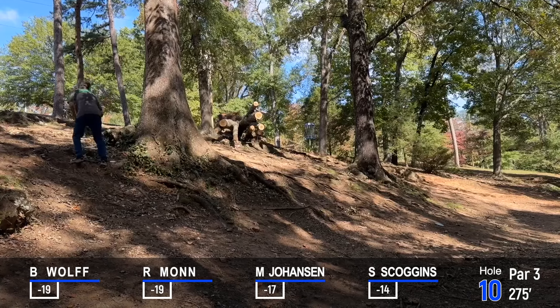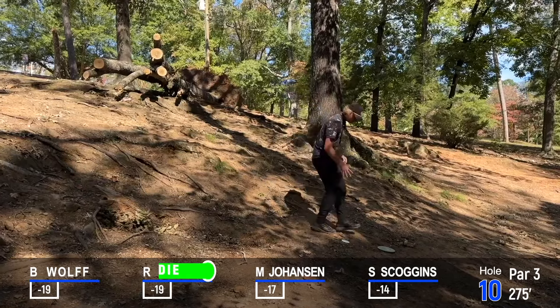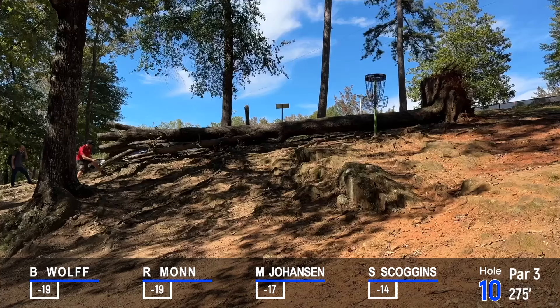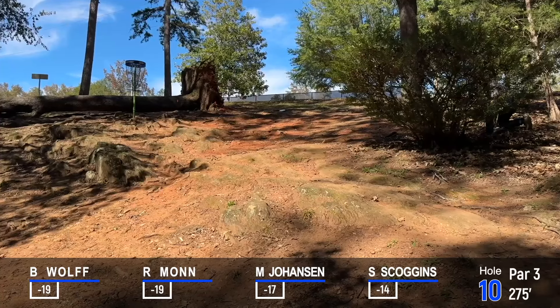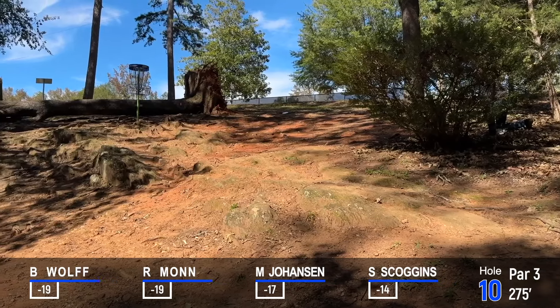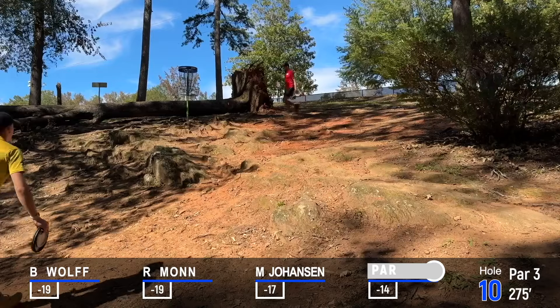Tough roll for Ryan as well. That was a great putt — not that tough of a hill though. Was he putting with a koi? I love it. Good effort from a tough stance from Steven. That was MJ for par, so getting a bogey on this — not ideal.